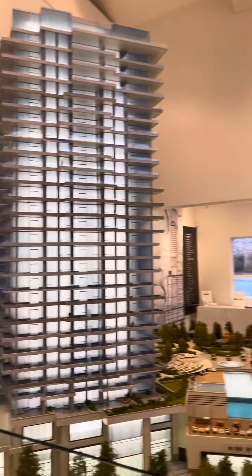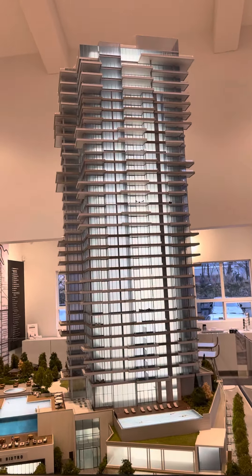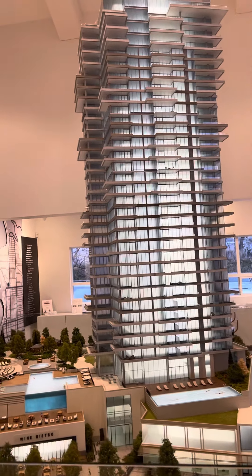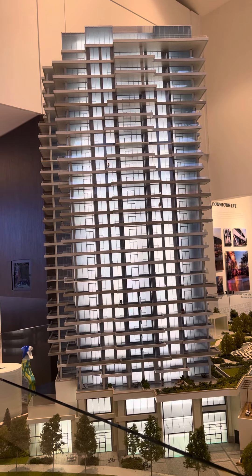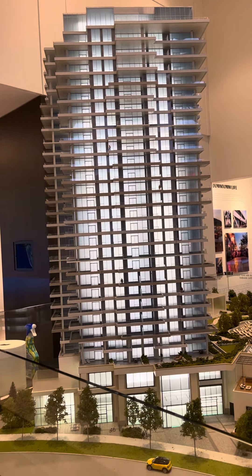Currently, the East Tower exterior is complete, windows are up, cranes are down, and we're doing walkthroughs of the units now for possession this spring-summer. In the West Tower, we're currently toward the 17th floor, and we're doing completion in the spring and summer of 2022.